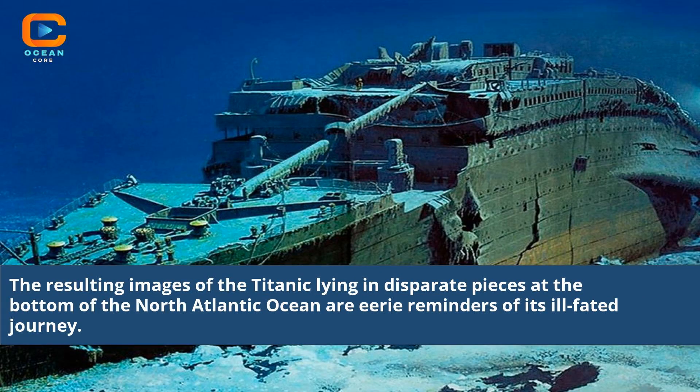The resulting images of the Titanic lying in disparate pieces at the bottom of the North Atlantic Ocean are eerie reminders of its ill-fated journey.